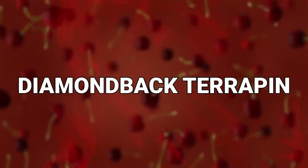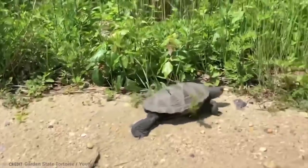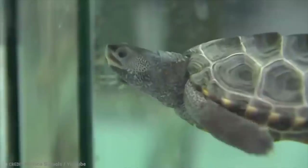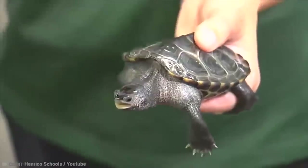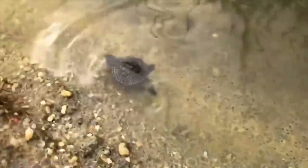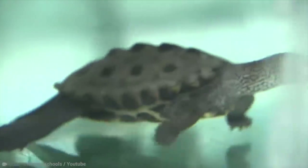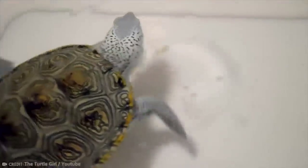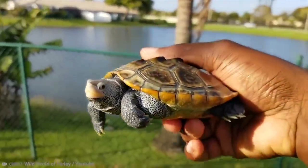Number 10: Diamondback Terrapin. Guess why these guys are called diamondbacks? Yes, they have a diamond pattern on their shell. And the other cool thing about these terrapins is that the males actually have mustaches — at least they have dark markings on their skin, on their upper jaws, which can, if you squint a little bit, look a lot like a rather distinguished and dashing mustache. What's not to love?